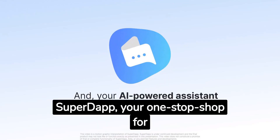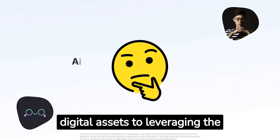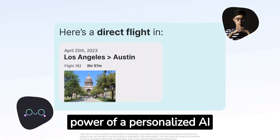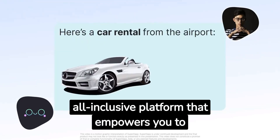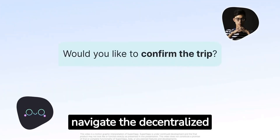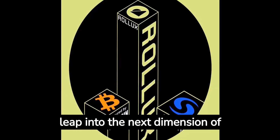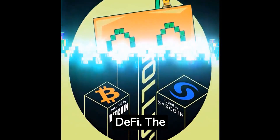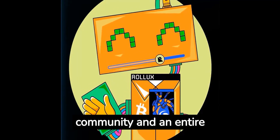Rollux presents the SuperDapp, your one-stop shop for all your Web3 needs. From managing your digital assets to leveraging the power of a personalised AI companion named AIDA, Rollux offers an all-inclusive platform that empowers you to navigate the decentralised world with ease. Rollux Phase 2 isn't just an update — it's a quantum leap into the next dimension of DeFi. The Syscoin team is not just building features; they're building a community and an entire ecosystem.